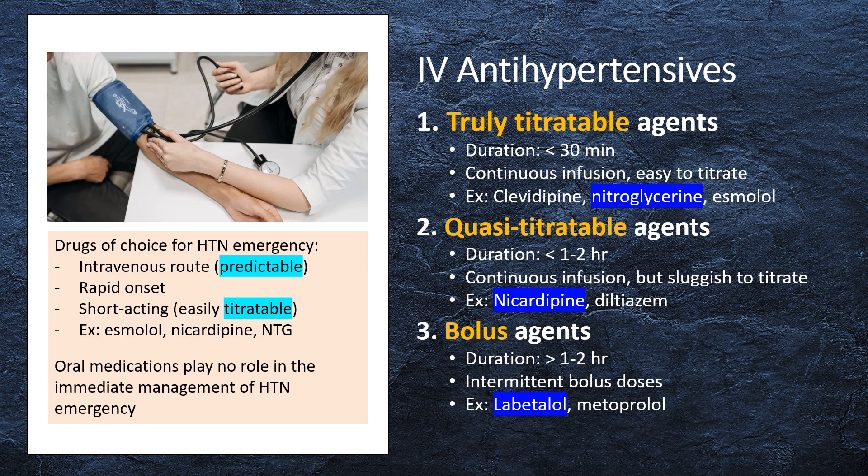Bolus agents have a duration of action greater than 1 to 2 hours. The most sensible way to give the drug is via intermittent bolus doses. If an infusion is used, it will tend to accumulate and be difficult to titrate. Examples of bolus agents include labetalol and metoprolol.